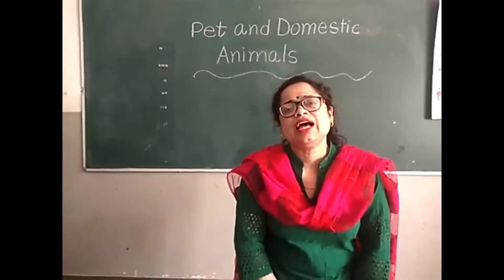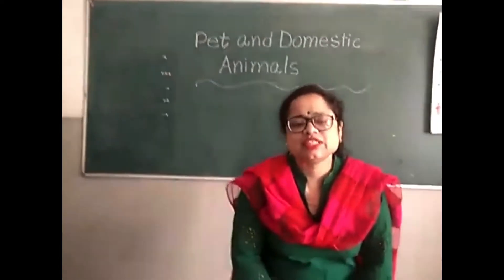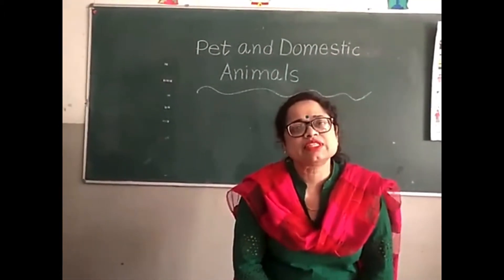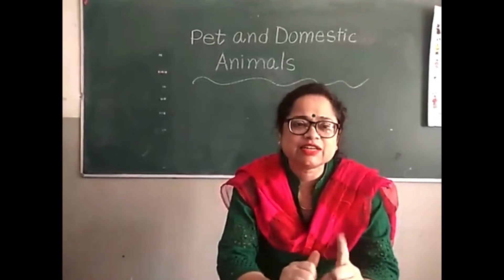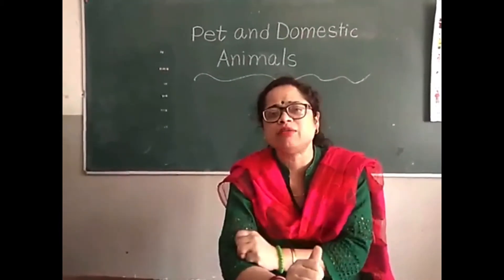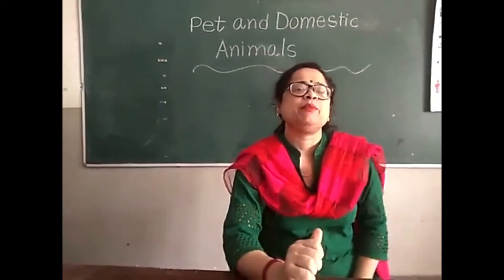How are you all? I hope you all are fine. Today I have come with a new topic from EVS. In your EVS book, the topic is animals — different types of animals. Number one: domestic animals. Number two: pet animals. Number three: farm animals. Number four: wild animals. And number five: water animals.